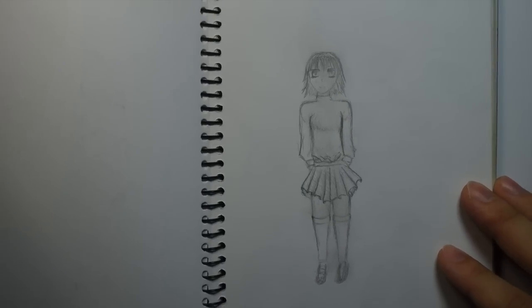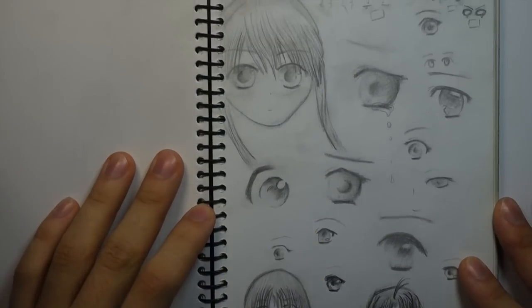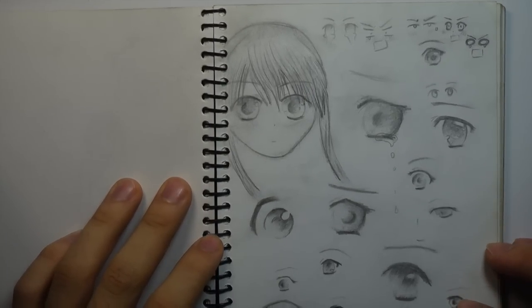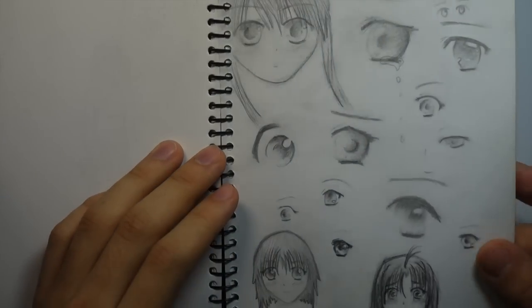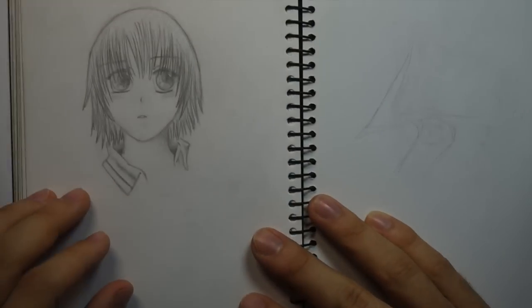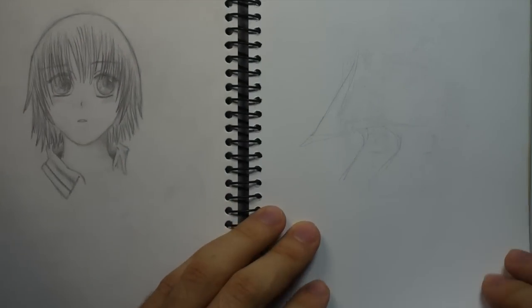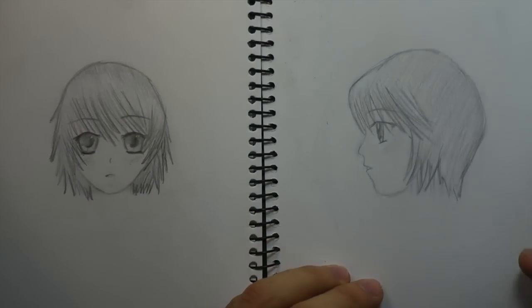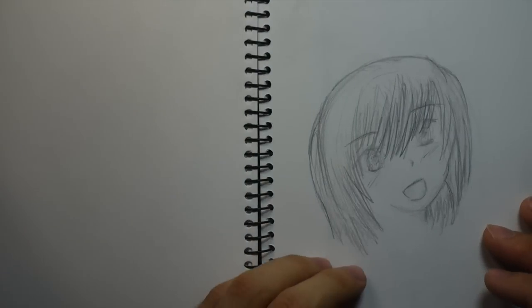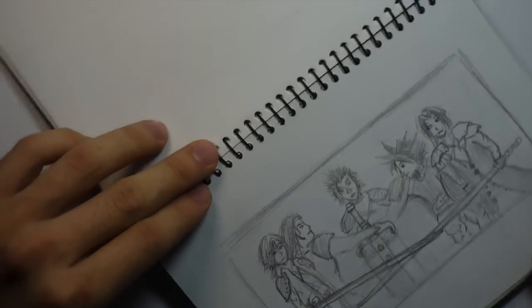I obviously really struggled with proportions. Mission: draw a cute schoolgirl. Result: abomination. The eyes take up like half its head — not one of my best drawings. This page was dedicated to practicing the oversized eyes I so passionately loved to draw. They're not too bad; I remember thinking they were really good at the time. Looking back they're okay but nothing amazing. The shading's not too bad I guess, if I'm trying to stay positive. Here we've got some profiles of anime faces — the proportions are pretty bad.